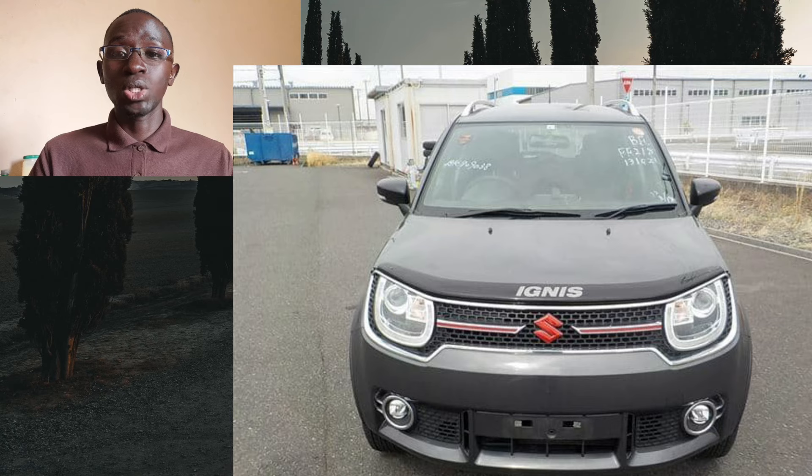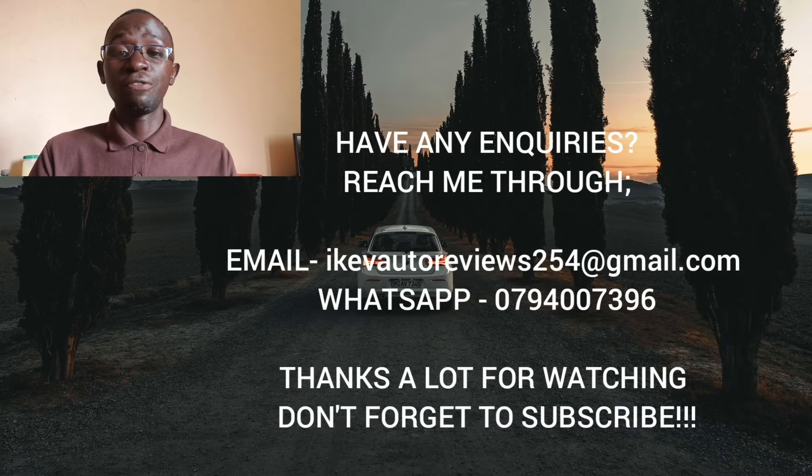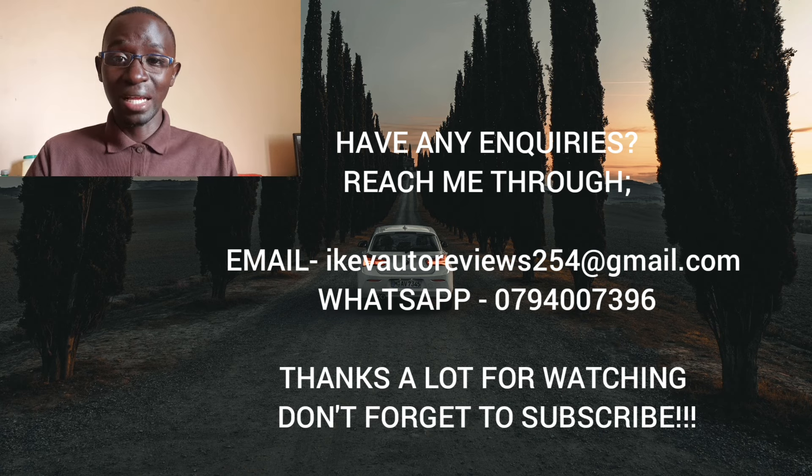I hope this has been helpful. Thanks a lot for watching. As always, if you have any inquiries, feel free to reach me via WhatsApp or email. Let me know your thoughts in the comment section. Stay safe, drive and ride safe — see you in the next one, but please subscribe before you go.